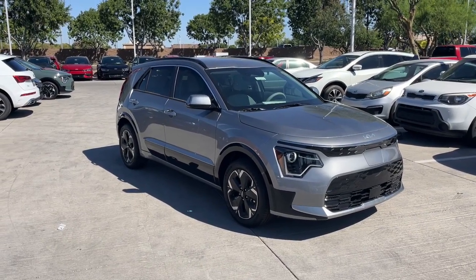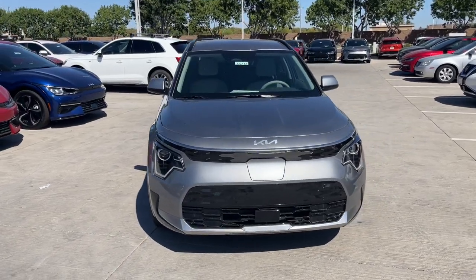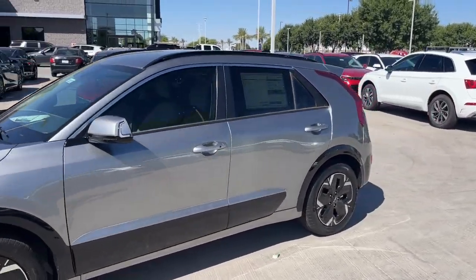Hop into the 2023 Kia Niro. Face the future with confidence in this striking Niro, the hybrid crossover that prioritizes style, passenger comfort, and fuel efficiency.